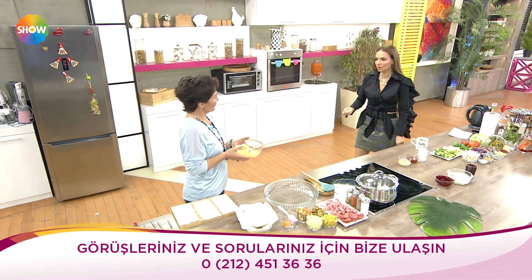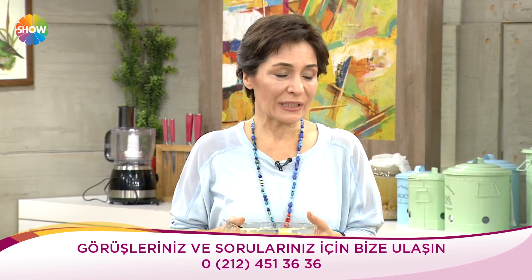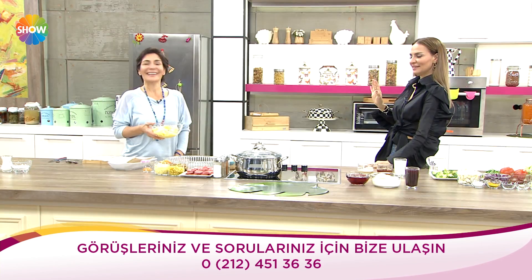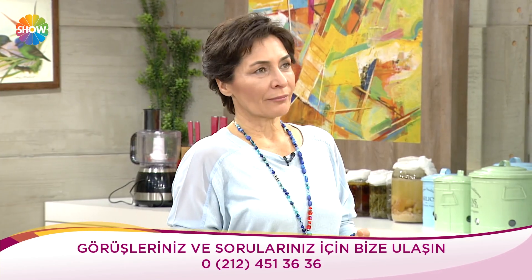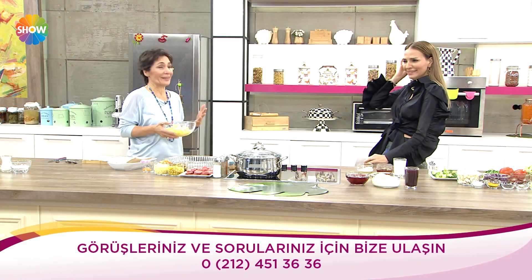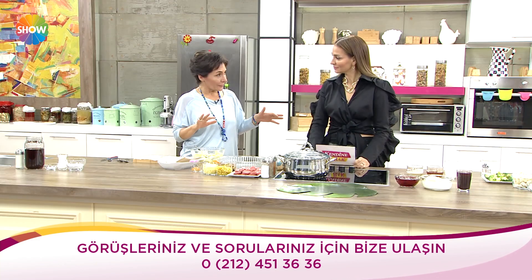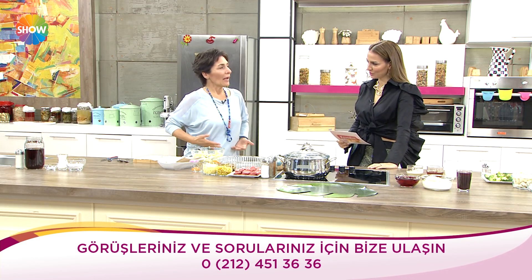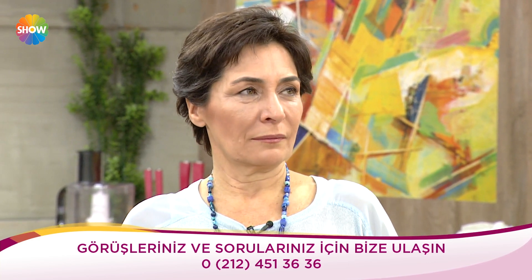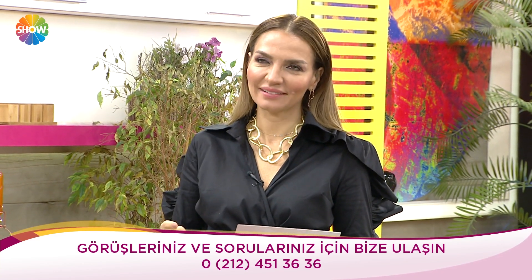Bu sene yılbaşında ilk defa parlak bir şey giyeceğim. Bot giydim altına, süper olmuş. Hem ayağını sıcak tutar hem de yeni yıl akşamında hoş olur. Yılbaşı kıyafeti olarak pullu bir üst, siyah pantolon, renk bile olabilir — nefti yeşili pullu bir şey bile olabilir. Harika olur.